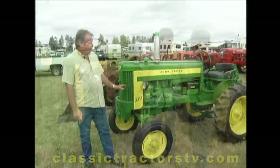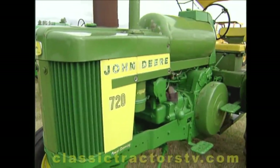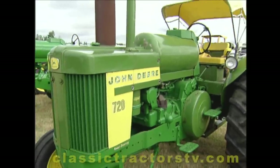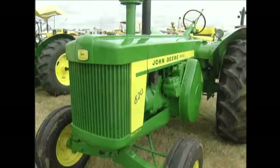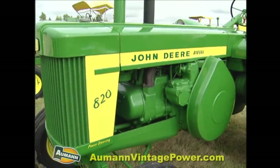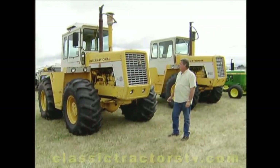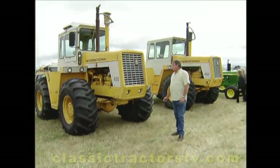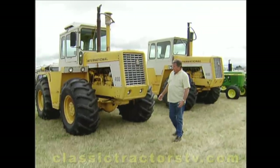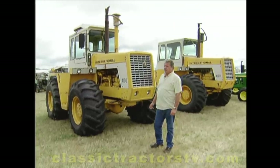John's collected the 20 series tractors from the 320 on up. This one here is a 720 standard — they made 345 liquid propane. Now this is my 820, it's about 64 horsepower. This came out of Montana. And even though they're not green, he's even made room for a pair of beefy 160 horse International 4100s. I bought them just because I like them — I like tractors, and I don't mind a little bit of change in colors.